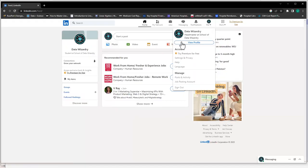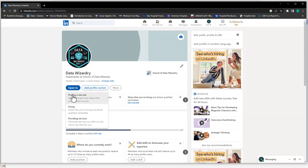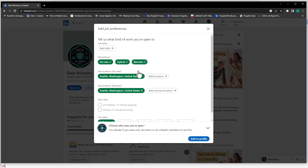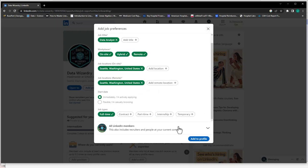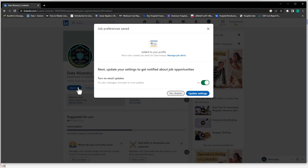You have an option to show recruiters that you're looking for work using LinkedIn. To do this, go to LinkedIn, click on the Me icon, followed by View Profile, then click Open To, then click Finding a New Job. You'll have the option to share finding a new job with just recruiters or the whole community. If you choose the whole community, an Open To Work label will appear on your profile picture.